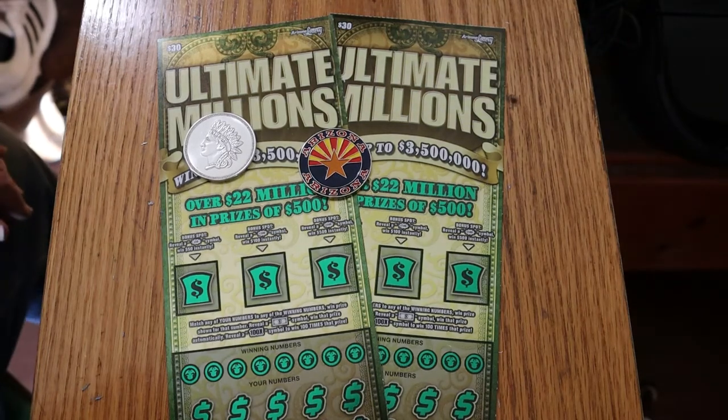What's up YouTube, AZ Scratchers with another little scratching session. Today we just have a single pair of two $30 Ultimate Millions Big Boy Tickets.